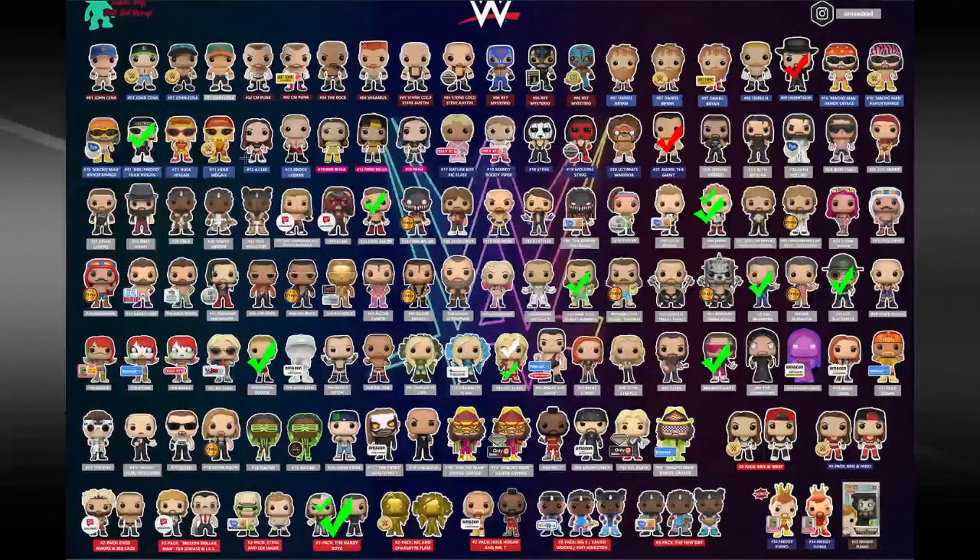Iron Sheik number 43 — also out of the box. Goldberg number 36 — I actually have two of those. For Shawn Michaels number 50, I have three of these with his WrestleMania attire, and one of them is autographed as well. I've got some autographed ones but not a whole lot.